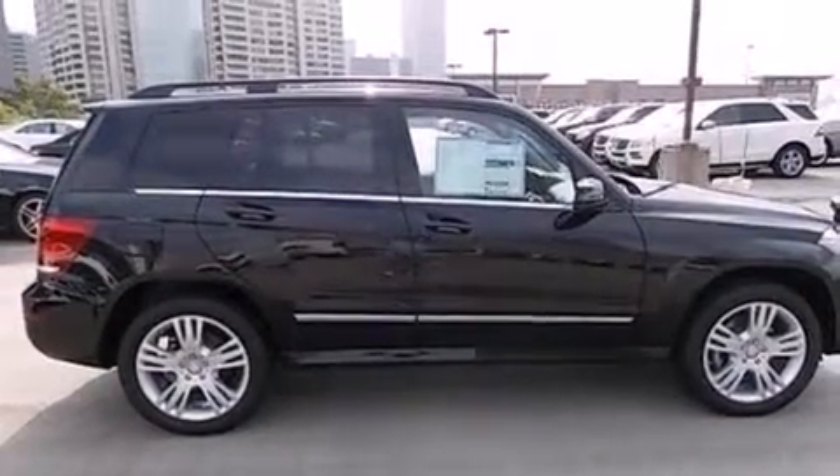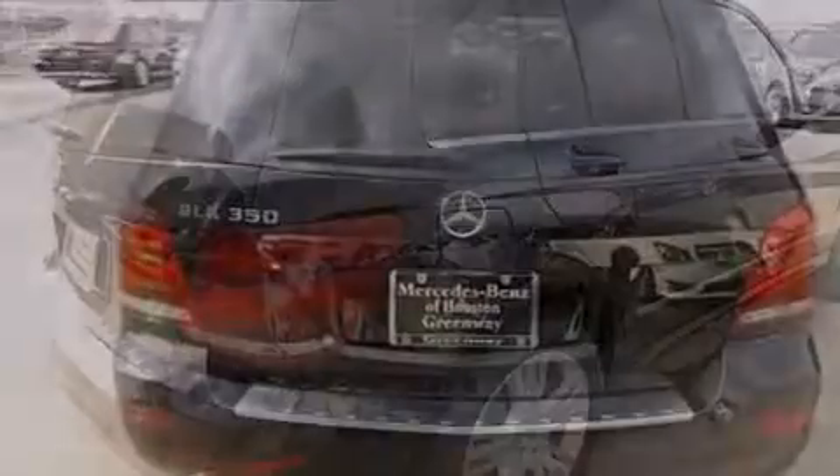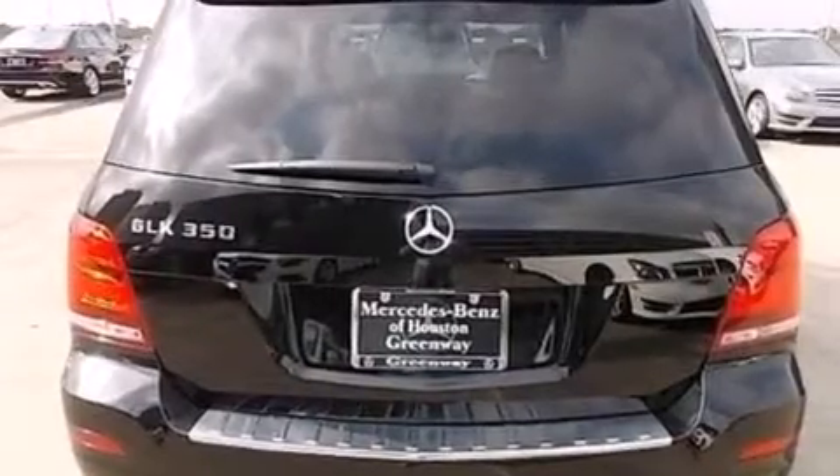Its top features include heated seats, traction control and stability control systems, aluminum wheels, and a tire pressure monitoring system.